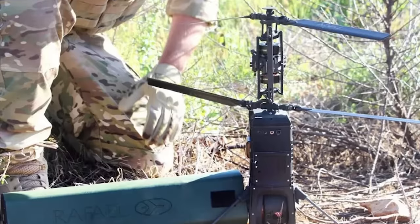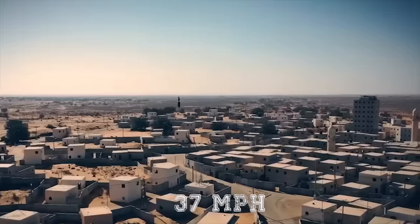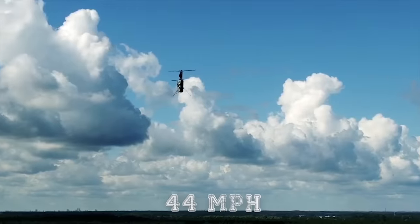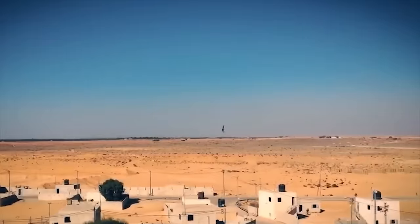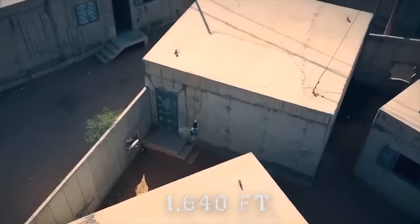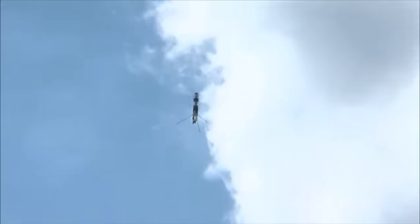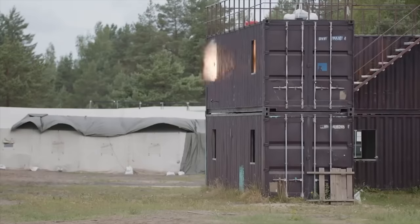The warhead offers high lethal blast effects against behind-cover enemy structures beyond line of sight. The loitering weapon has a maneuvering speed of up to 37 miles per hour (60 km/h) and a dive speed of 44 miles per hour (70 km/h). It has an operational range of 1,640 feet (0.5 kilometers) in urban scenarios, and up to 3,300 feet (1 kilometer) in open environments.